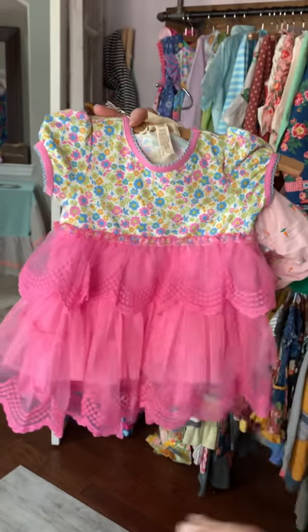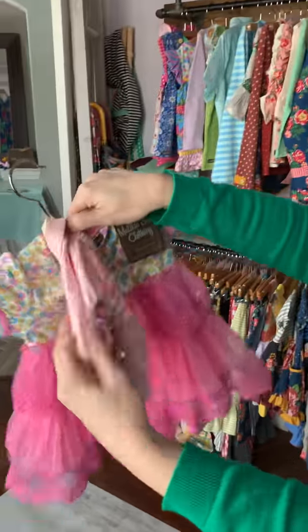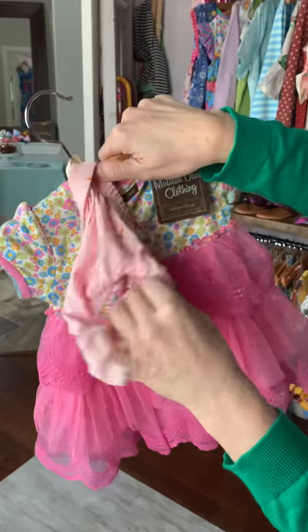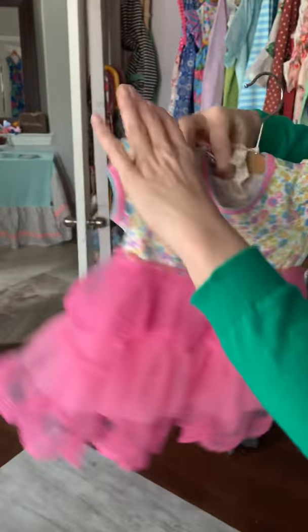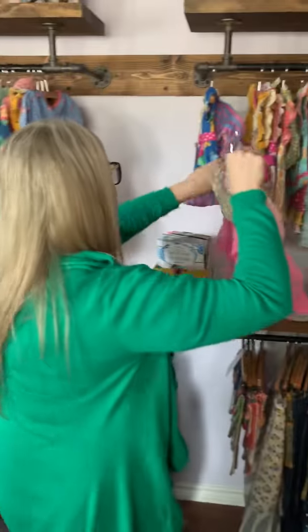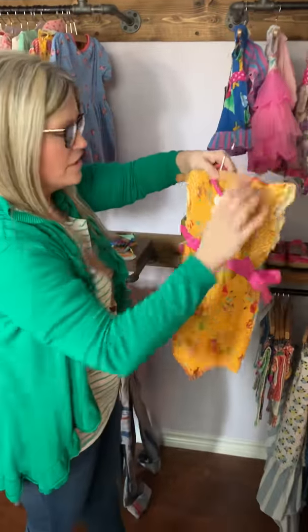It's got very sweet little lace — not a cheap looking lace. I'm not always a fan of lace unless it's very tasteful looking, so I like that. It has the sweet little bloomers with carrots — we all like carrots for Easter, right? This is very sweet and feminine, perfect for the Easter egg hunt.